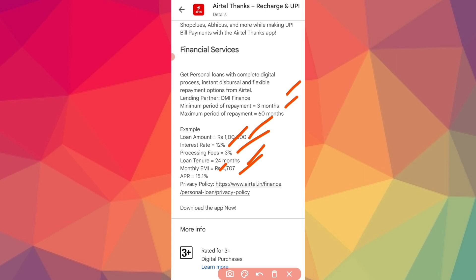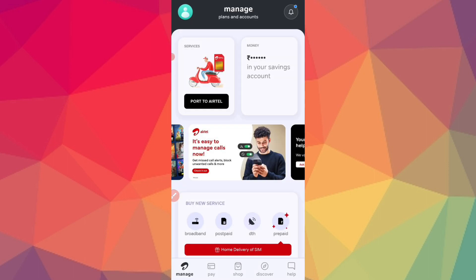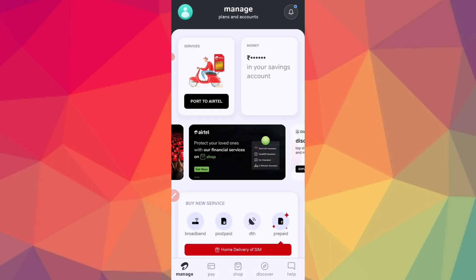Your APR range is 15.1% — that is your annual percentage rate, based on your risk profile. To get started, just update the app. You can then register by entering your mobile number.